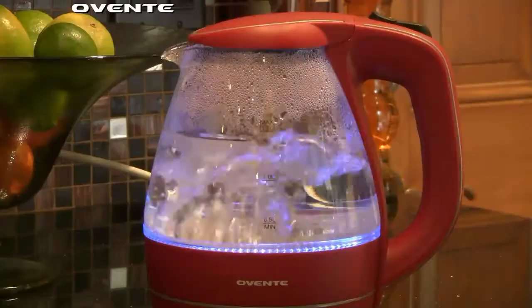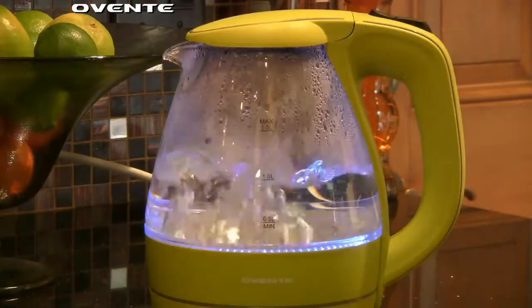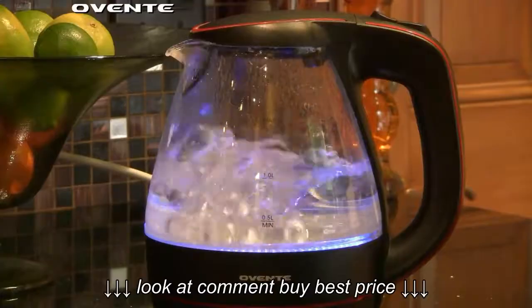Available in many of your favorite colors, the KG83 will be a mainstay in your kitchen for years to come.